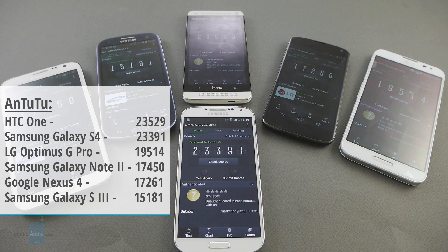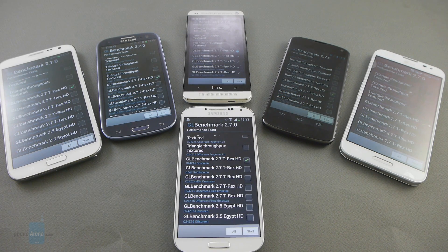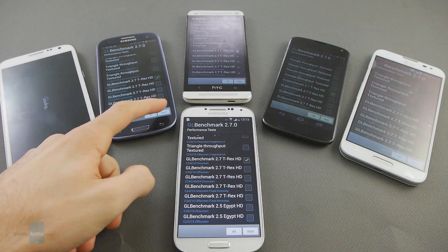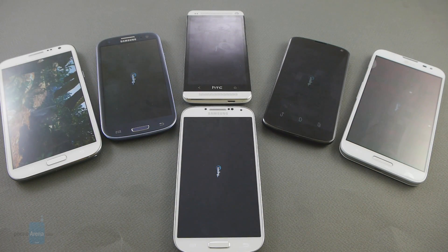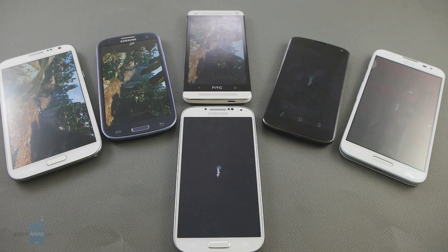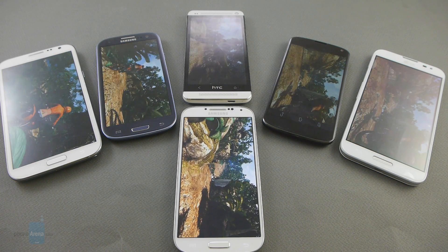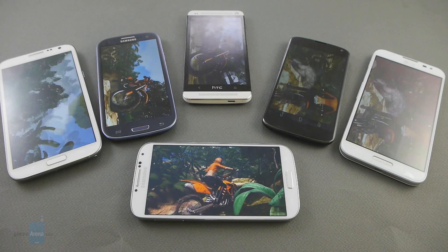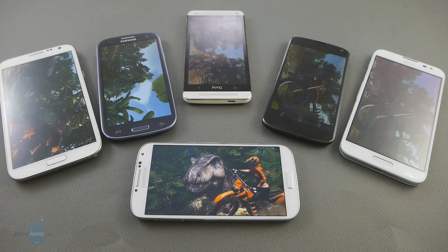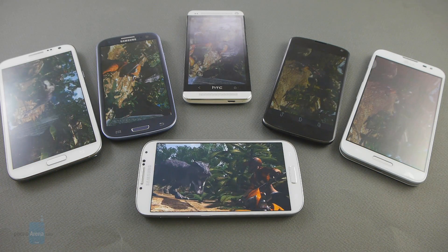This time the difference between it and the other guys here is not that staggering, but still it takes the last position once again. So finally, we're gonna run the GFXBench 2.7 test, and more specifically the T-Rex HD on-screen test, to see how these guys are going to perform. This is the last test we're gonna run in this video. Be sure to check out our full benchmark comparison post — the link is in the description — where you'll find results from other tests like the new 3DMark, and the old GFXBench 2.5 Egypt HD test. I'll just skip through the whole test and get right to the results.